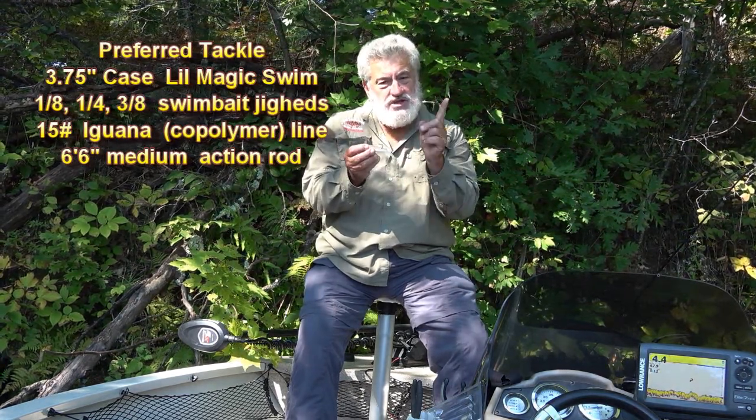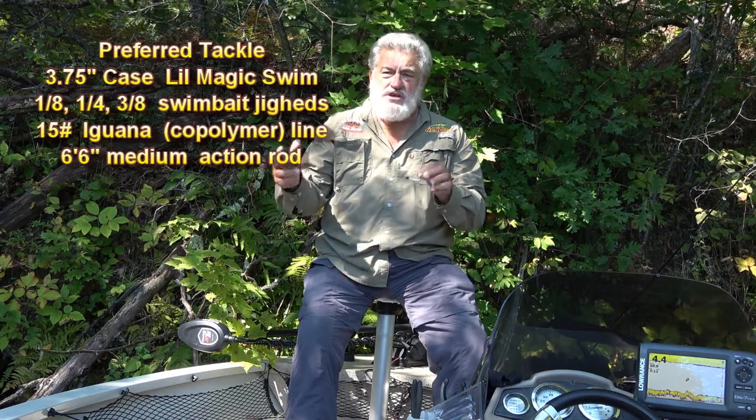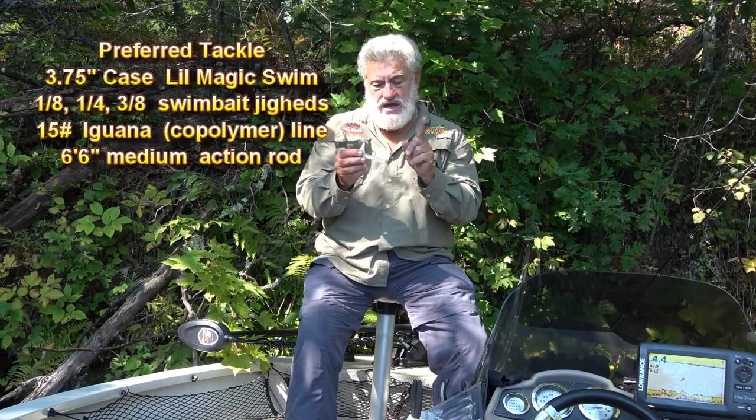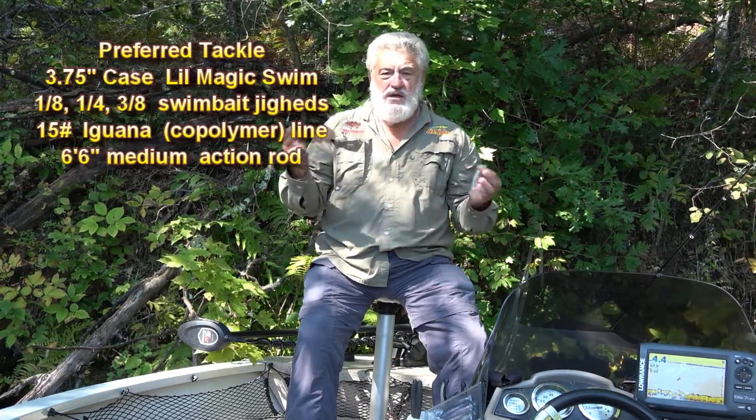I hardly ever rig a swim bait any other way than with a jig head. One tip about jig heads: you need a variety — an eighth ounce, quarter ounce, and three-eighths ounce. With those three weights you can usually cover any situation with smallmouth bass. When you purchase swim bait heads, make sure you find ones with the longest possible shank on the jig head. For size, use common sense and match your water depth with your jig head weight. That said, you don't always know if fish will be high in the water column, halfway down, or tight to the bottom, so it's good to have a couple of rods — one with an eighth ounce and one with a quarter or three-eighths ounce.